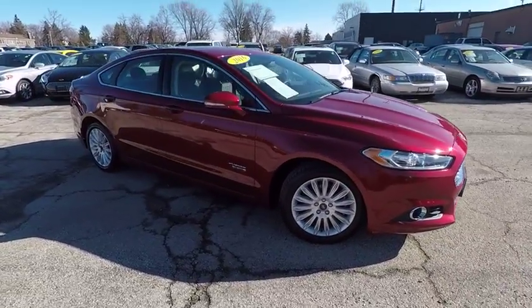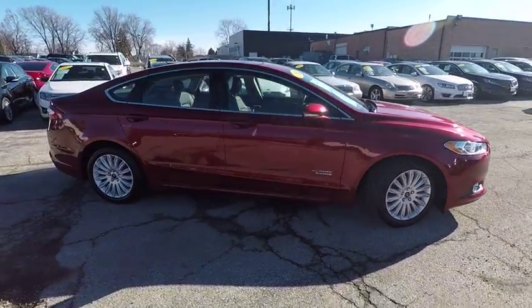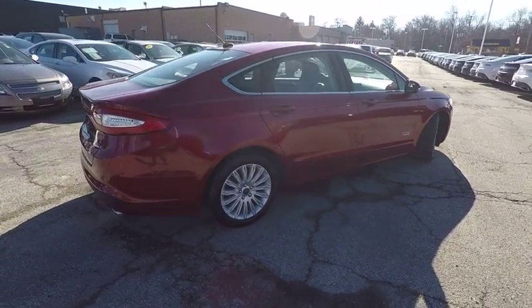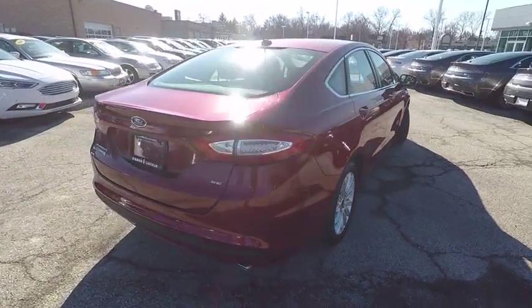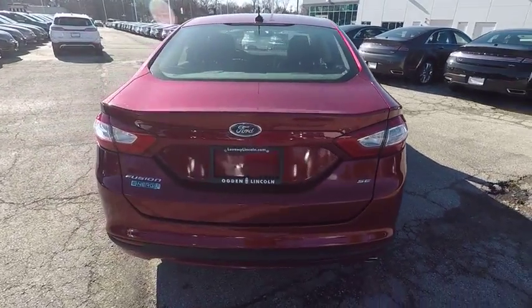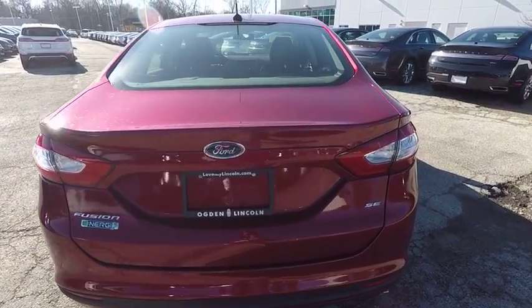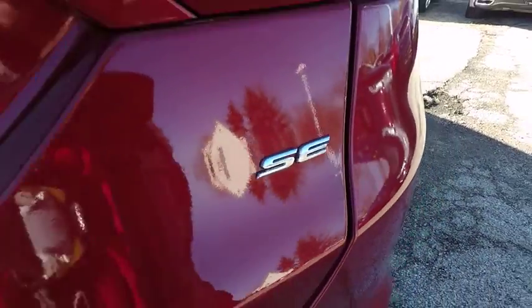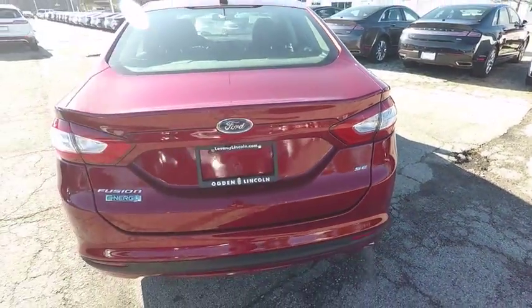The 2016 Ford Fusion Energy is an electric hybrid vehicle with all of the efficiencies you want in an electric vehicle. It also offers the new Sync infotainment interface, push button start, and an 11-speaker audio system, and is priced below $20,000.